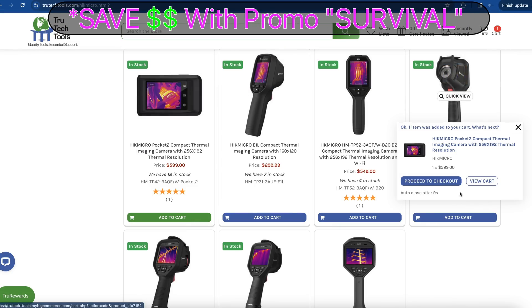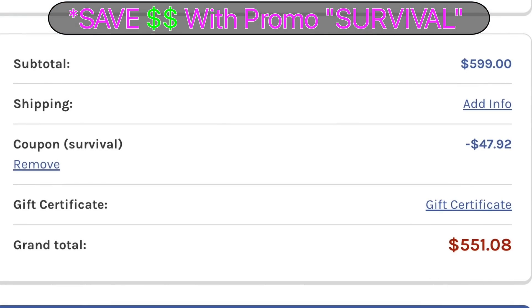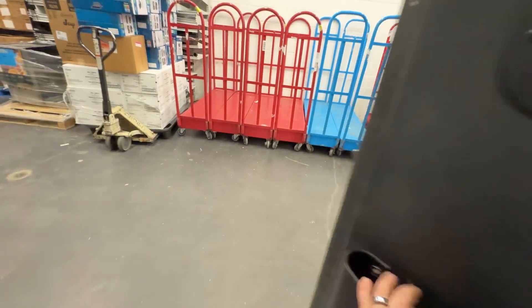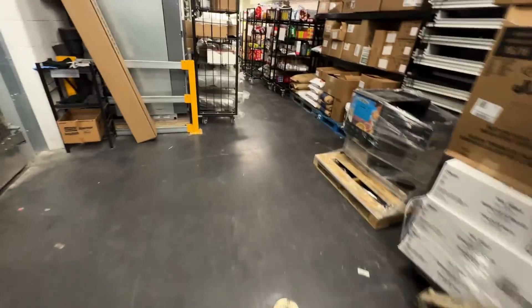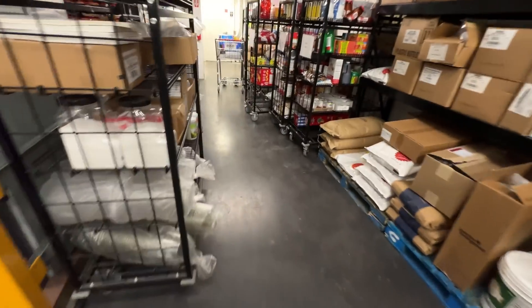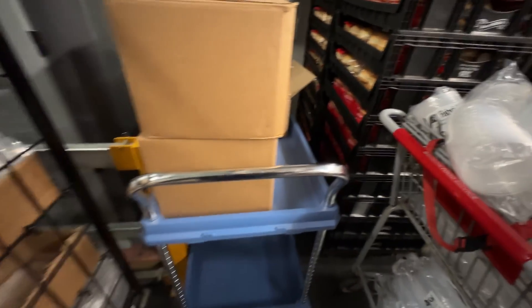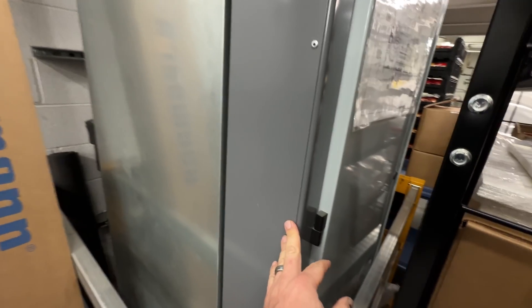This video is brought to you in part by True Tech Tools — quality tools, essential support. What's going on guys? So it's Friday night, I'm on call, and they've got some problems. They said their system's offline. Not sure if that is an actual network problem or what.